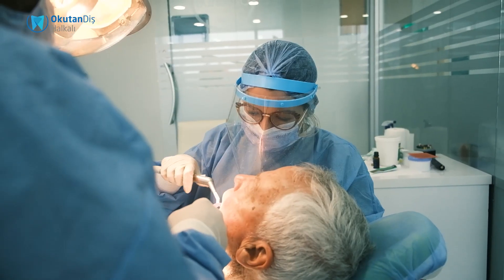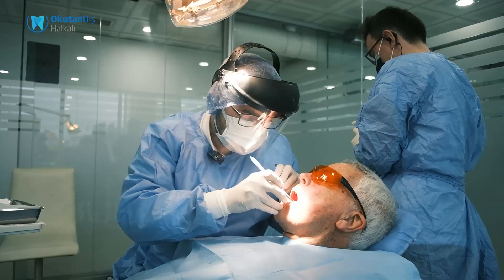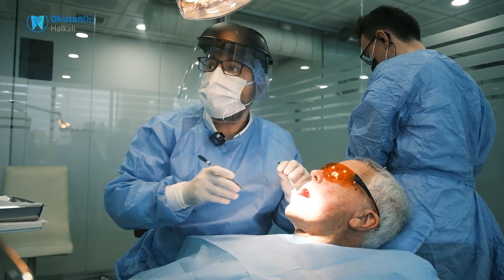But if the composite fillings are in the interproximal areas, the patients have to be more careful, since only brushing doesn't help to keep all the surfaces of the teeth clean. We recommend our patients to use floss or interproximal brushes.